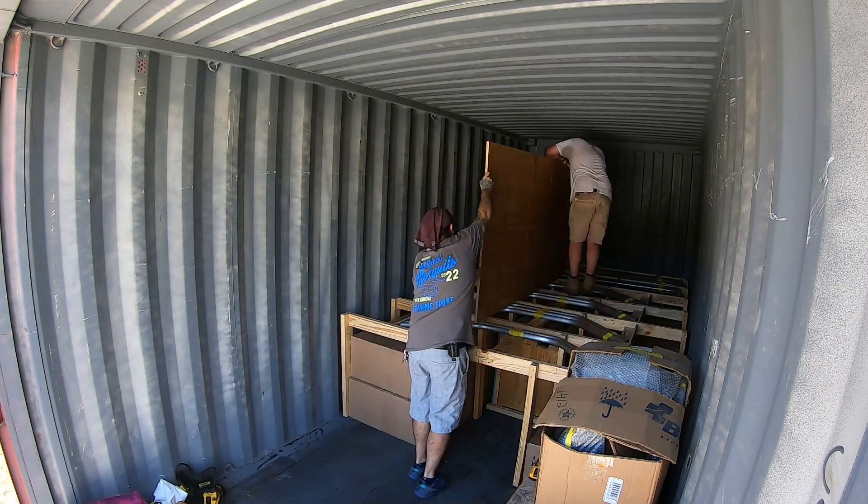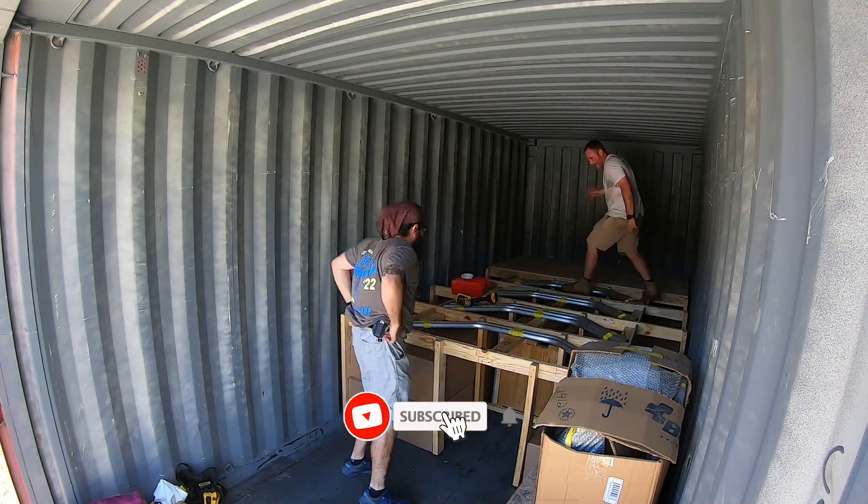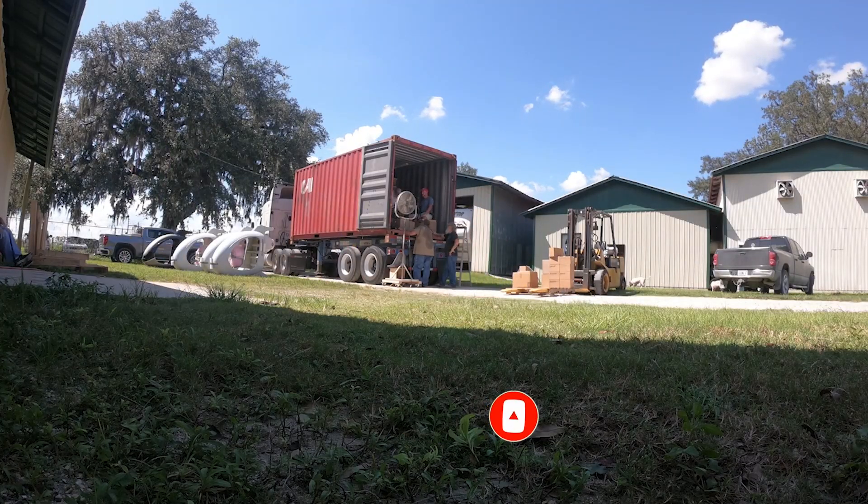Have you ever had to load a container for any reason? Drop a few comments telling us what for. And while you're at it, like this video so we can make you more videos.